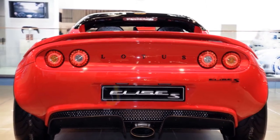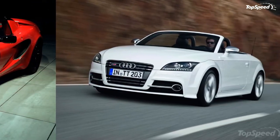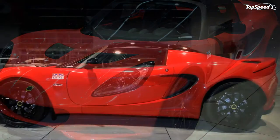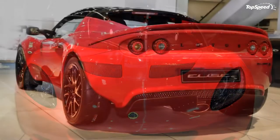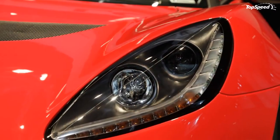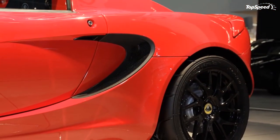That idea is still going strong today with a new 1.8-liter supercharged engine delivering a total of 217 hp and 184 pound-feet of torque. The great thing about the new Elise S is that it has a comparable power output to the Elise SC — it actually has a higher peak torque, 184 pound-feet to the SC's 156 pound-feet — but it has answered the fuel economy and CO2 emissions issues brought on by the change of regulations.